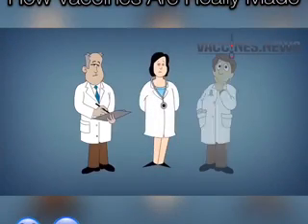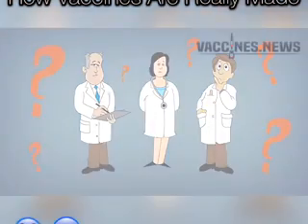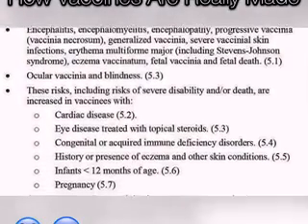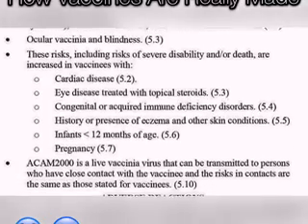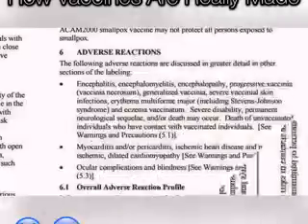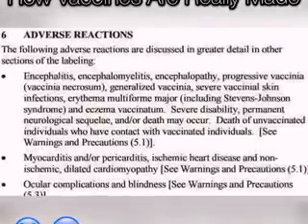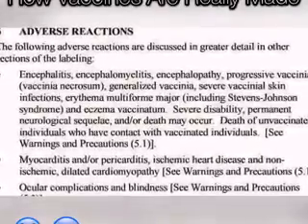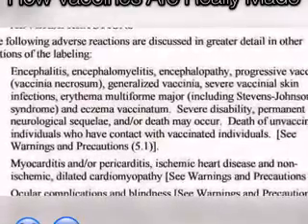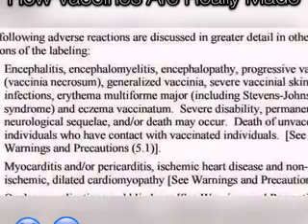So what happens when you inject these diseased monkey kidney tissues infected with live smallpox virus? According to the ACAM2000 Smallpox Vaccine Insert Sheet published by the manufacturer, nearly one out of every 200 people injected with the vaccine may suffer blindness, congenital immune deficiency disorders, spontaneous abortions, cardiac disease, severe disability, encephalitis, myocarditis, or even death.